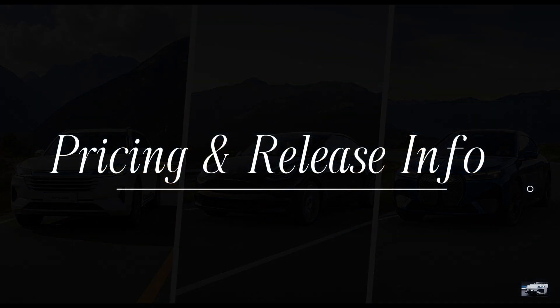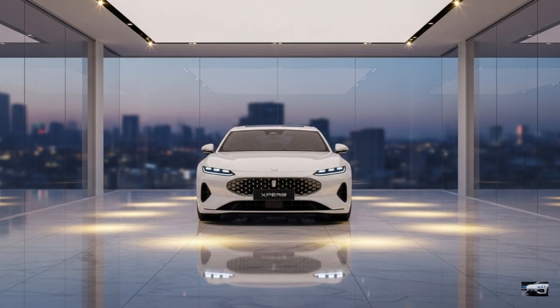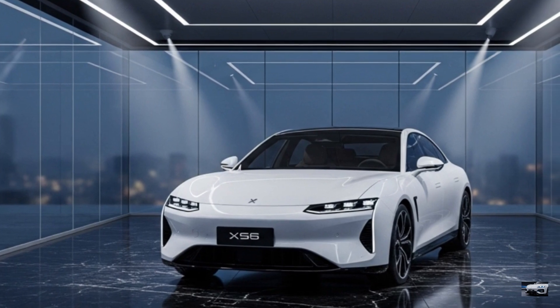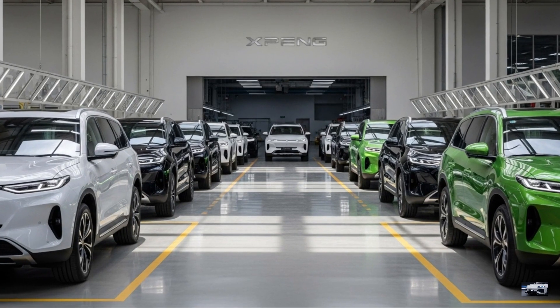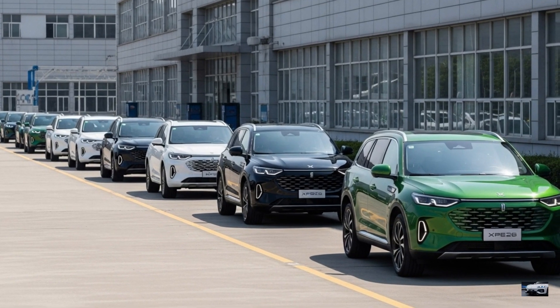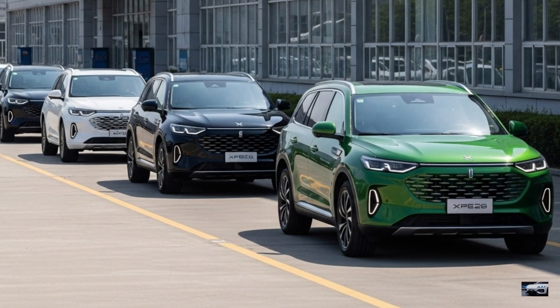The 2026 Xpeng G9 Performance starts at $62,000 in the US and £50,000 in the UK. Built in Guangzhou, China, deliveries begin in early 2026. With advanced tech and premium design, it's a family favorite. Check xpeng.com for details. This G9 is unmatched.